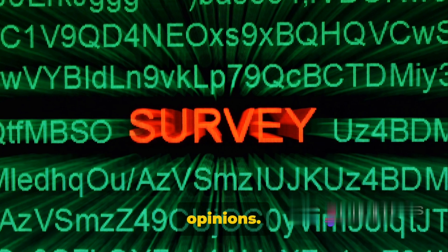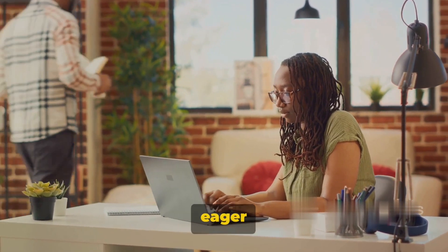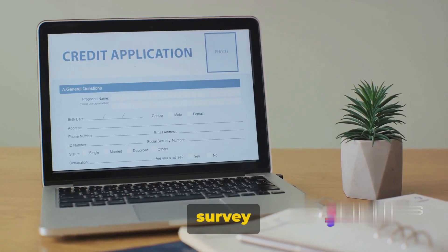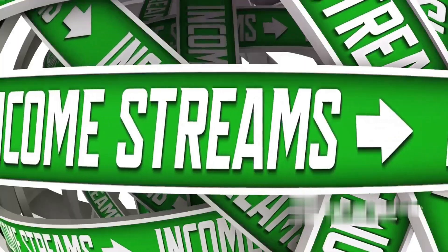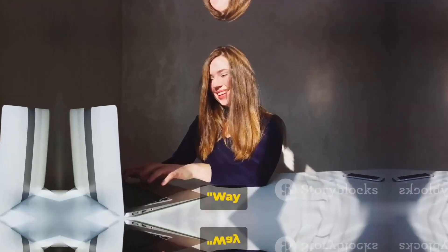Way number six: online surveys. Imagine getting paid for simply sharing your opinions — that's what online surveys offer. Companies are eager for consumer insights and are willing to compensate you for your time and thoughts. Just sign up with a reputable survey site, and you'll start receiving surveys tailored to your profile. It's a simple, flexible way to earn a little extra on the side. It may not make you a millionaire, but every little bit counts.